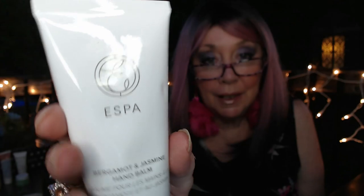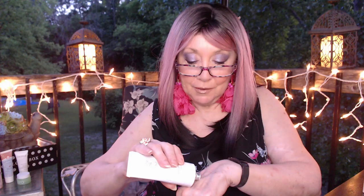The last item we have in here is an ESPA Bergamot and Jasmine Hand Balm, in like a hard plastic container. Bergamot and jasmine — I do love the smell of jasmine, so let's try this. Let's put a little bit on. Oh, it smells nice — you can smell that jasmine. I love that scent. And it feels really nice, it absorbs quick, and it really feels nice and soft and smooth.